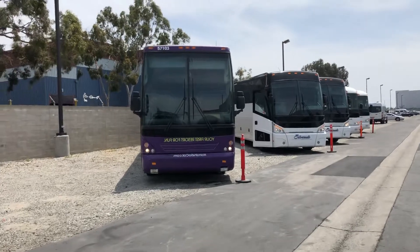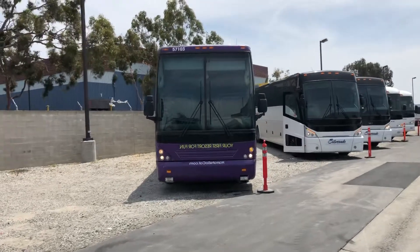That's a 2011 T2145 Vanhul, CARB approved, DD13 engine, Allison B500. That's a 2015 J4500 — unit 56514 — with a Cummins engine.